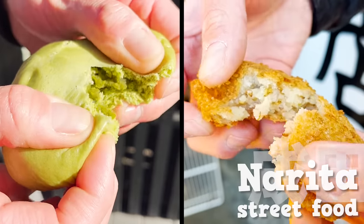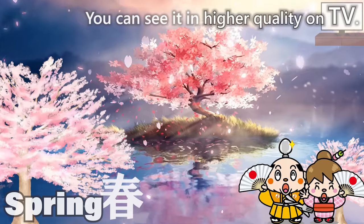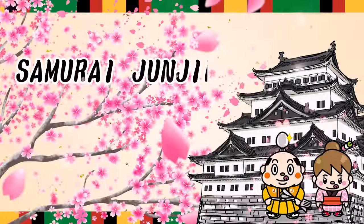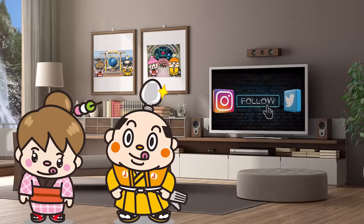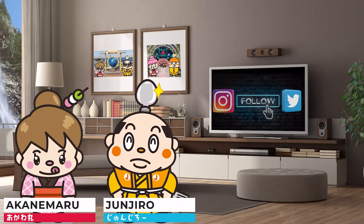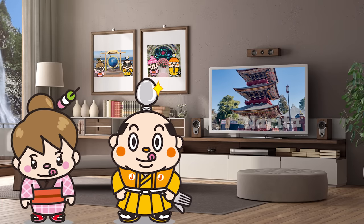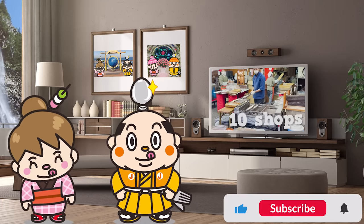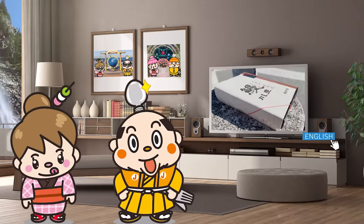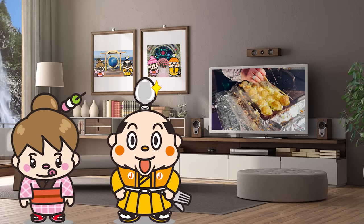Narita Street Food — 10 foods you must try. Hi, I'm Samurai Junjiro, born and raised in Japan. In today's video, we'll take a walk around Narita. We'll be showing you 10 shops from the classic to modern. There will be a cover on lavish eel bento box in the end, so hope you look forward to that as well. Now, let's get started!